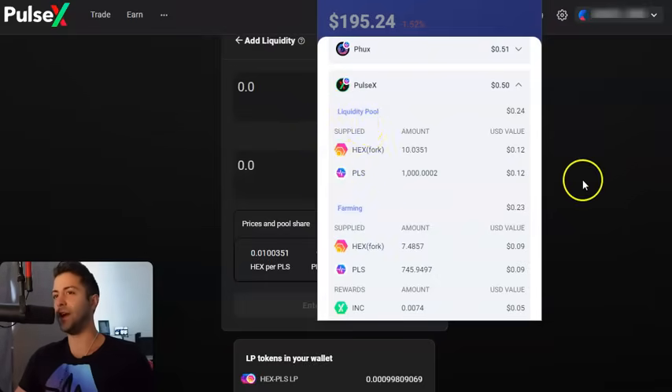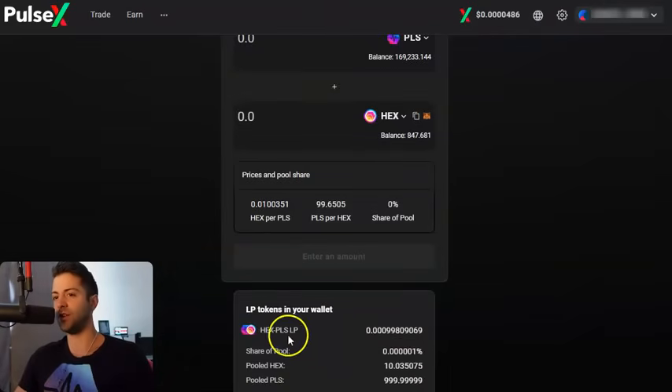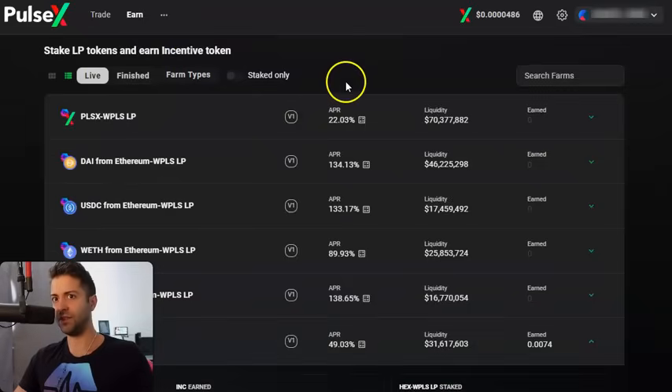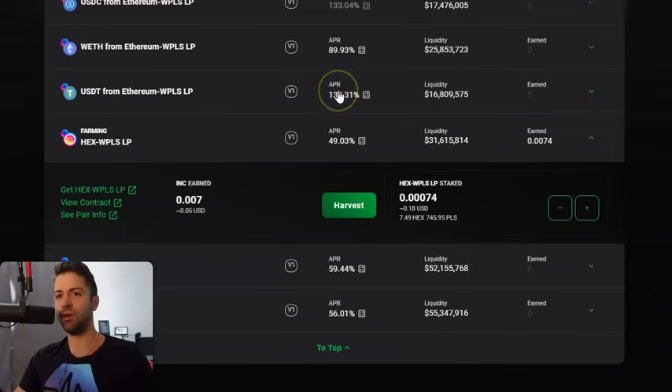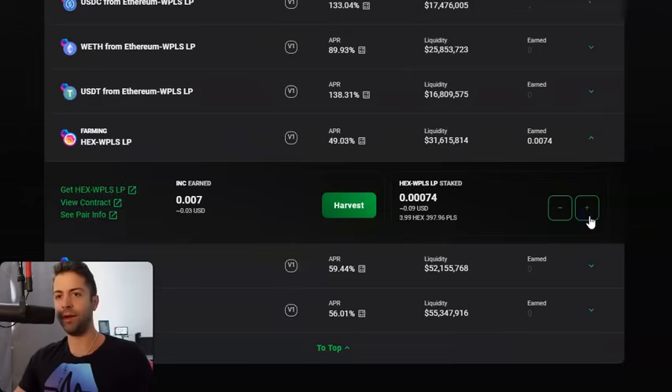Let's go stake that liquidity pool in the Earn tab on the farm to start making passive income right now. You can scroll on the screen — it'll show you the LP tokens in your wallet. Here's that position of 1,000 Pulse and 10 HEX. So it's both in your wallet and on the screen — just make sure you're connected to the right address. We go to the Earn tab, click Farms. This is step two. We had HEX/Pulse LP — it's right here. Open it up. These all say V1 over here, because you have to be in the V1 pools, which we already did. I've already got some HEX/PLS LP staked, so I'm already earning INC — I've earned five pennies worth of INC so far.